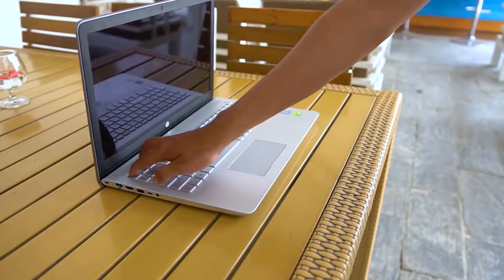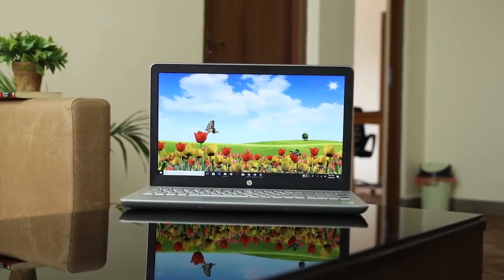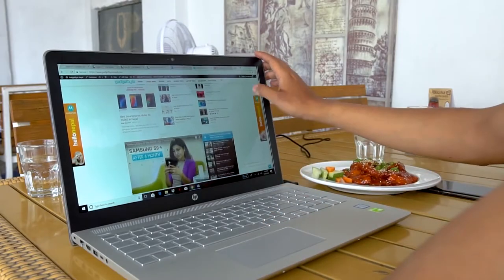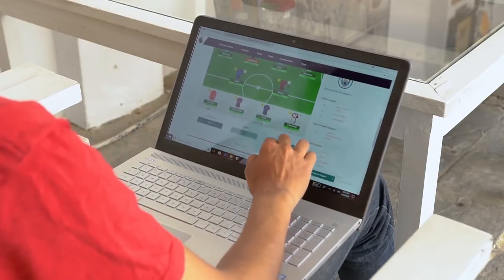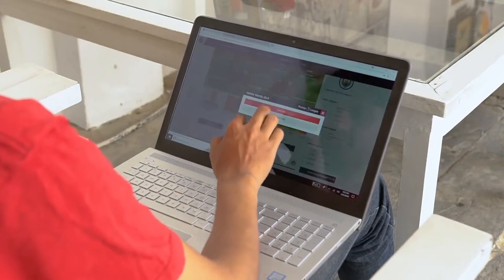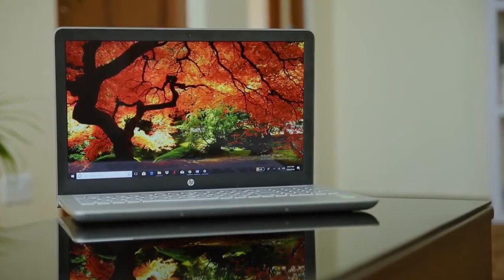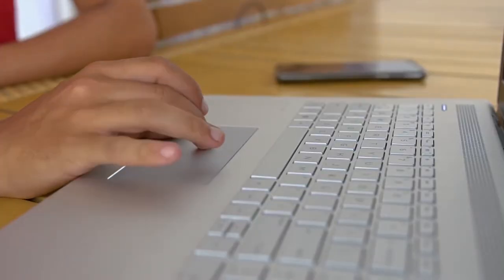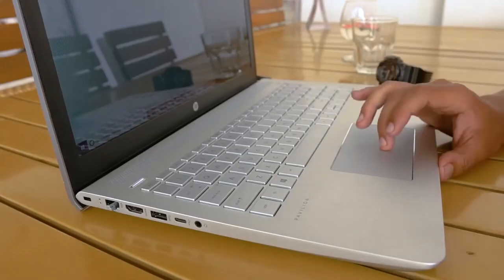The HP Pavilion 15 Touchscreen boasts a 15.6-inch HD SVA WLED backlit touchscreen and is the perfect work-and-play companion. Its configuration includes an Intel Pentium Silver processor with 8GB RAM and 1TB HDD for storage. While it doesn't support advanced gaming, the Intel UHD Graphics 605 card is perfect for all sorts of work-related projects.